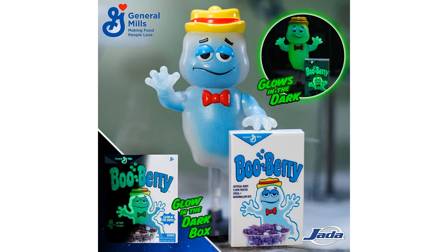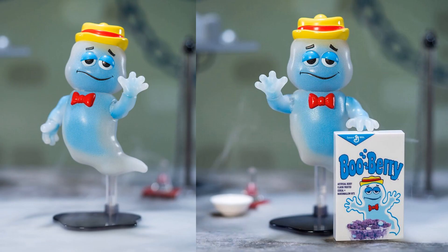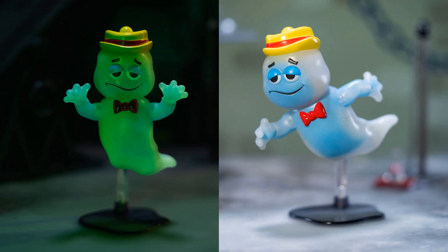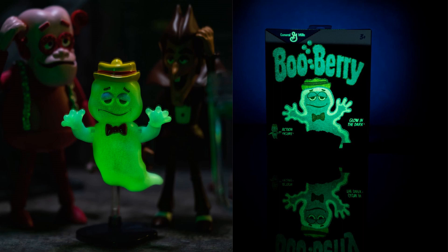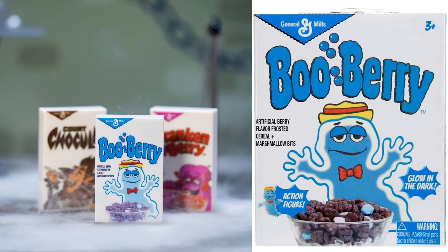There they all are together — glow-in-the-dark from Jada Toys, Entertainment Earth exclusive. He's waving at us, glowing in the dark, flying around. You can see the other cereal monsters in the background not glowing, but his box glows as well. There it is with the flip cover open and closed — that's the front of the package and the tiny little boxes that they come with.